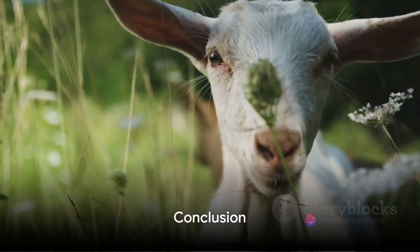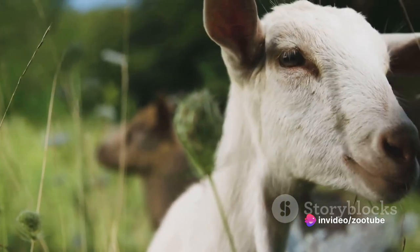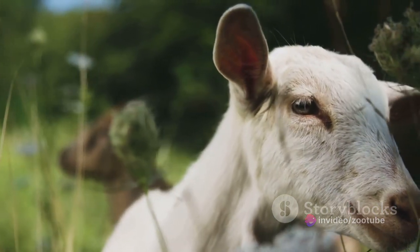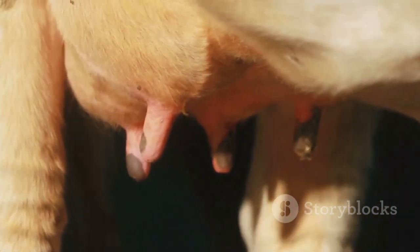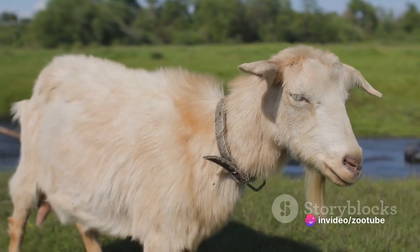In summary, we have explored four unique goat breeds, each with its unique characteristics and purposes: the meat-producing Boar goat, the high milk-producing Sarnan goat, the dual-purpose Nubian goat, and the prolific milk-producing Alpine goat.